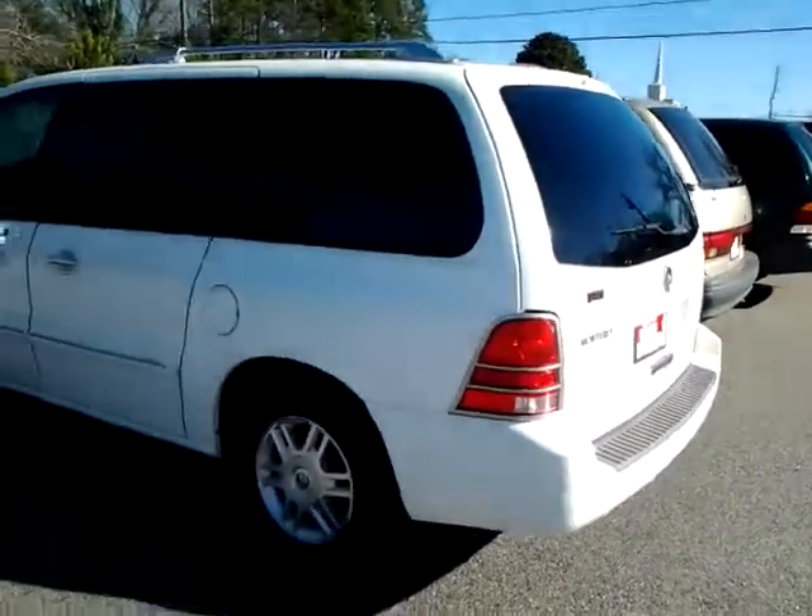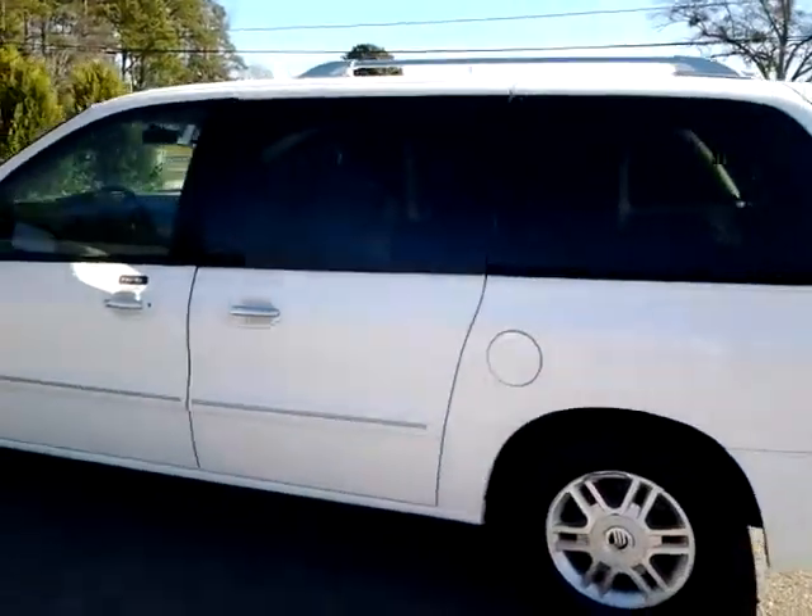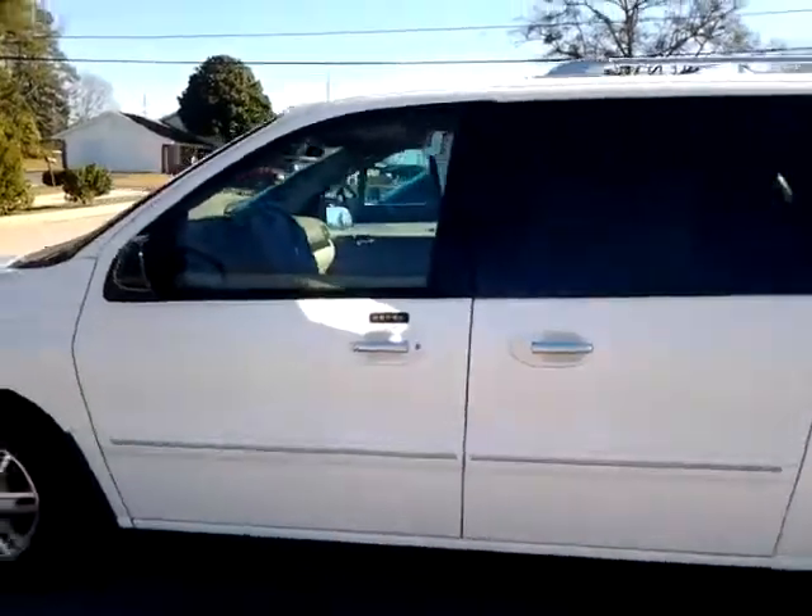Hi, good morning, Mr. Paulson. This is Alan Treanor here at LaGrange Toyota. I wanted to give you a brief walk around of this 2007 Mercury Monterey that you inquired about.